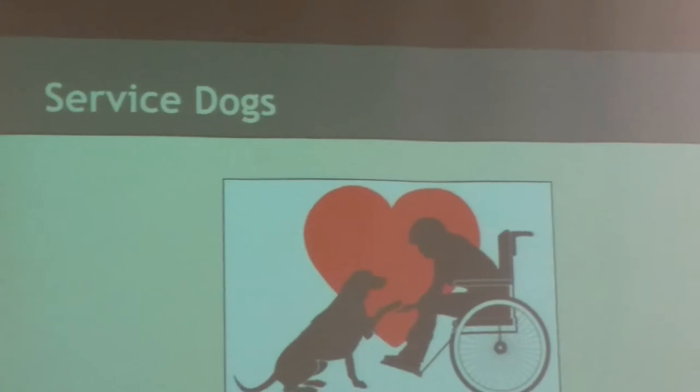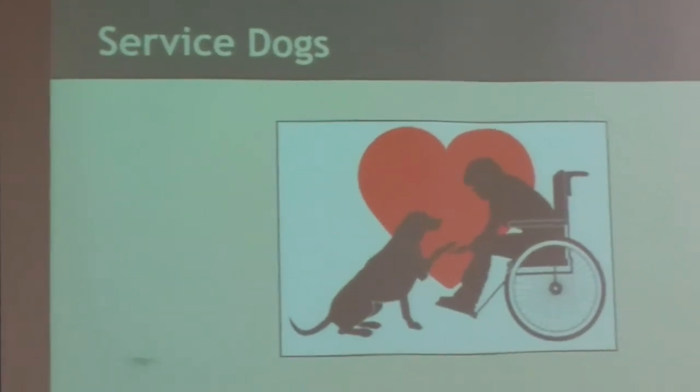Now we're going to talk about service dogs. We've all seen those dogs with little vests that say 'do not pet' in classrooms, malls, or theme parks — they're service dogs. They do a variety of tasks: they can open doors for people, turn on and off lights, throw away trash, and they help a variety of people from childhood to adulthood — whether blind, confined to a wheelchair, or with autism for socializing.